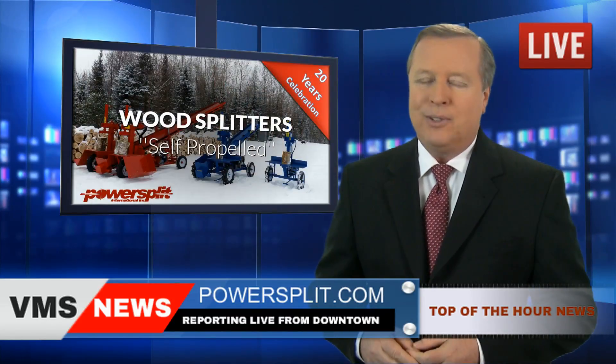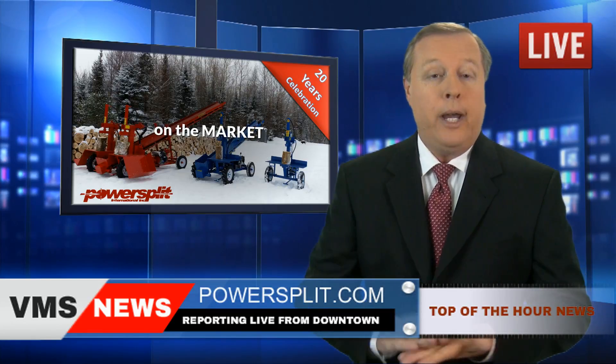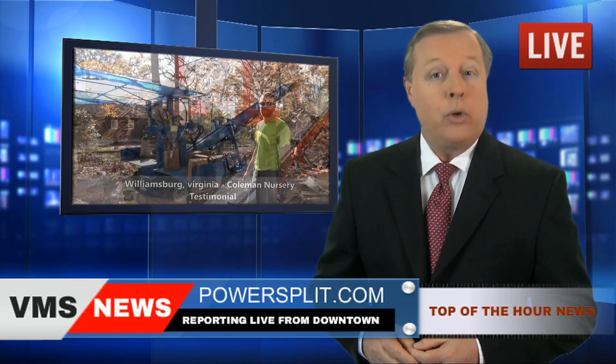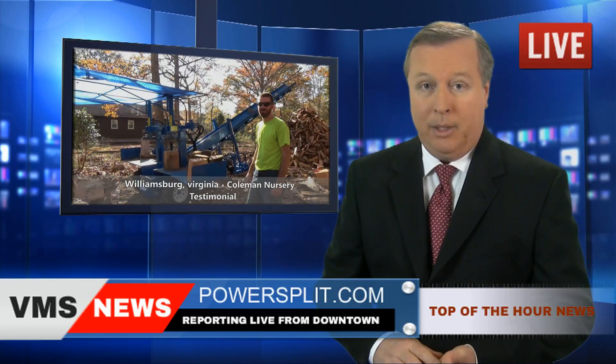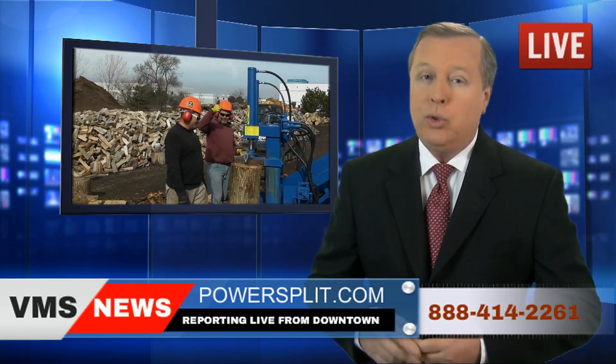Powersplit has been in business for over 20 years, and their incredible machines are available in your area. You can view numerous testimonials from Powersplit's overwhelmingly satisfied customers on their website at powersplit.com, or contact them toll free at 1-888-414-2261.